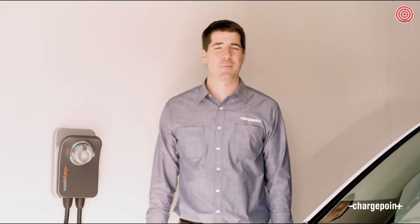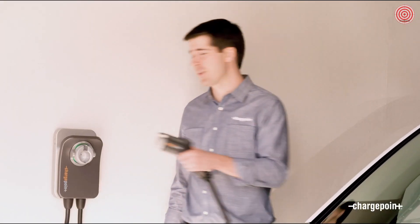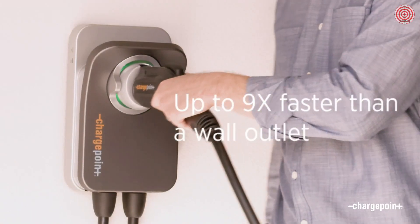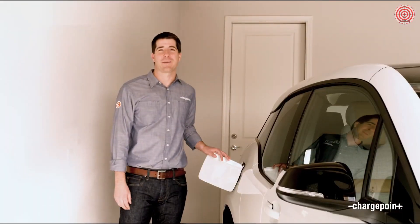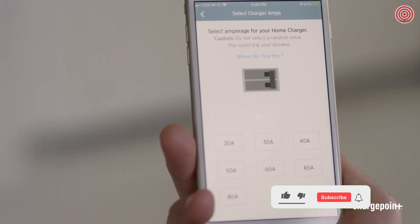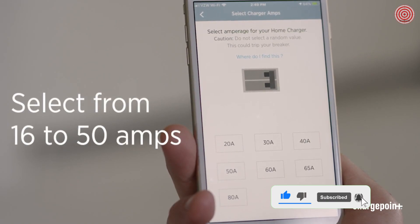ChargePoint HomeFlex works with any electric vehicle on the road today and charges your car up to nine times faster than plugging into a regular wall outlet. One of the best things about it is that the amperage is adjustable, so you can set it at the speed you need from 16 amps all the way up to 50 amps.